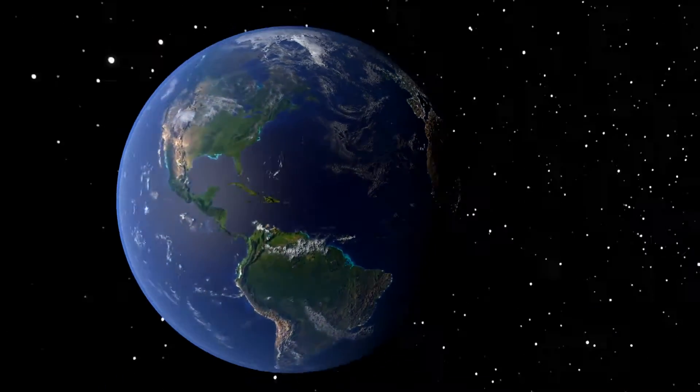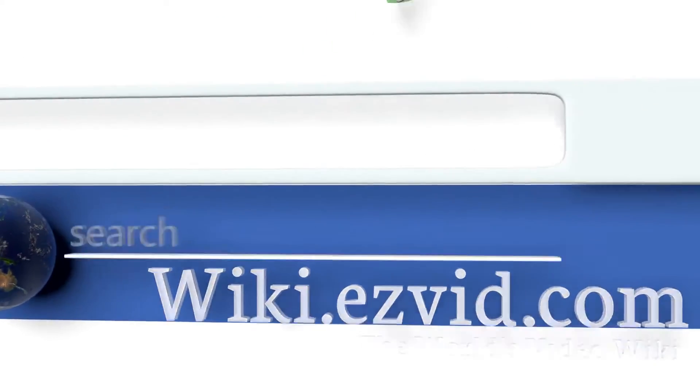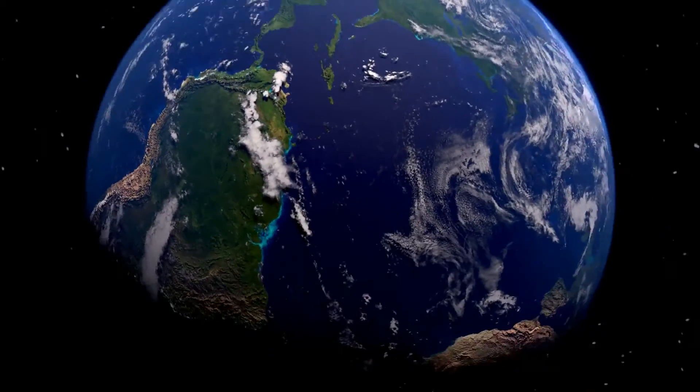To see all of our choices, go to wiki.easyvid.com and search for curved TVs, or click beneath this video.